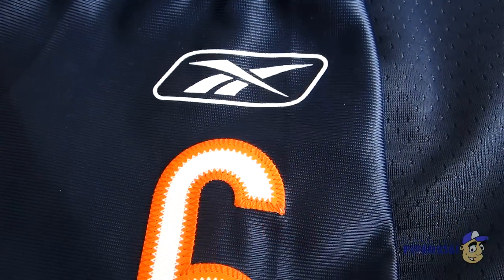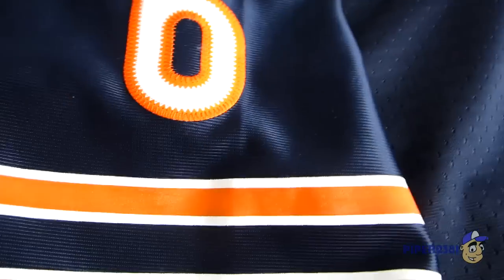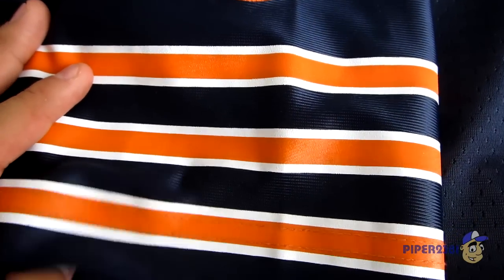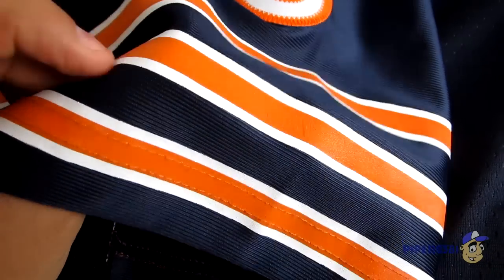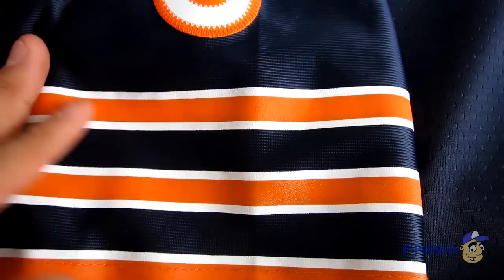On the side shoulder you have the Reebok logo, then the player's number. And at the bottom you have these three stripes, which are screen printed. Nike does a little bit better job at doing this — it's a little thicker on the Nike jersey than on this Reebok jersey. But I'm okay with this quality for what I paid for it.